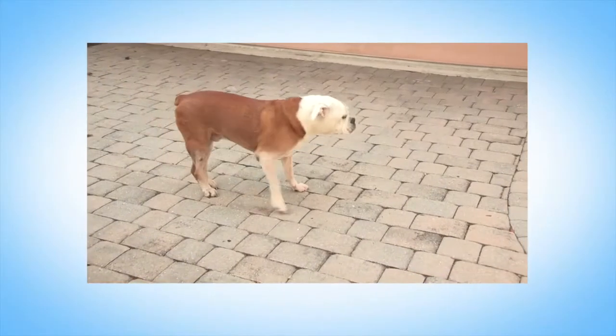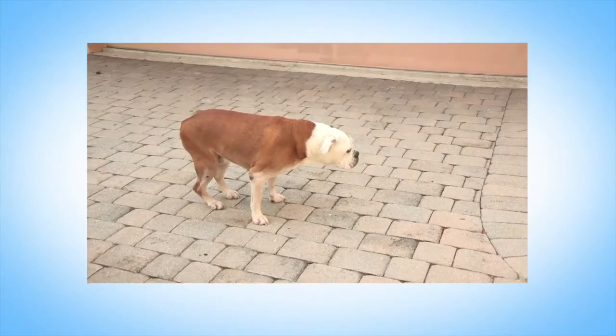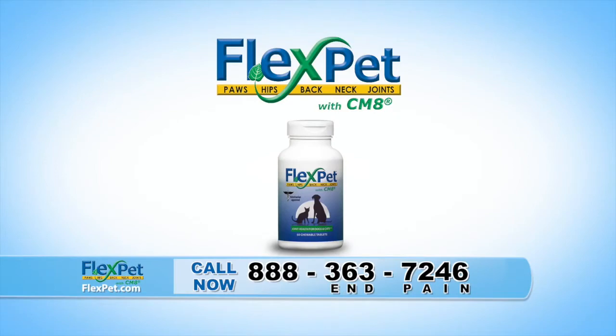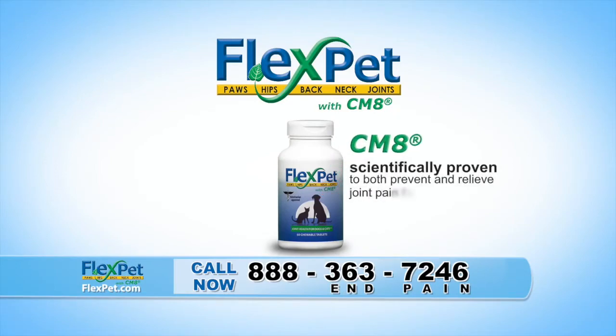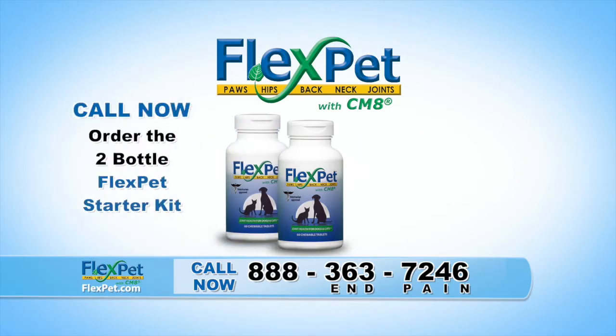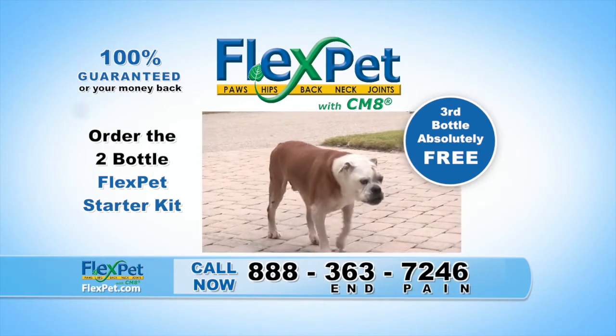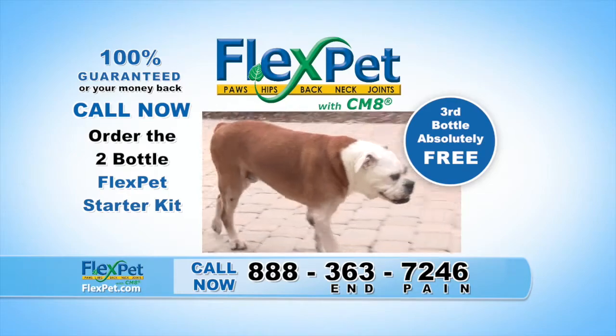Joint pain is the leading cause of discomfort for aging pets. FlexPet is the only product featuring the powerful ingredient CMA, scientifically proven to both prevent and relieve joint pain for cats and dogs. Call now to order the two-bottle FlexPet starter kit and we'll add a third bottle absolutely free. Your entire order is guaranteed or your money back. Call the number on the screen or visit FlexPet.com.